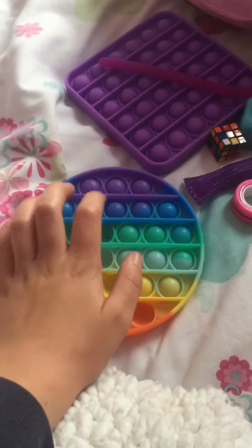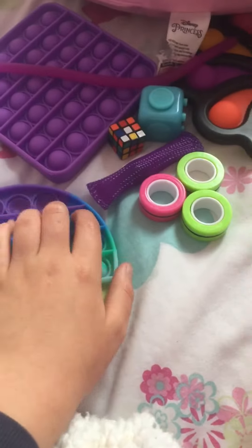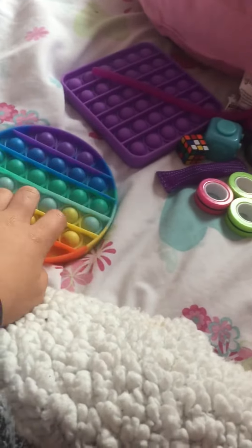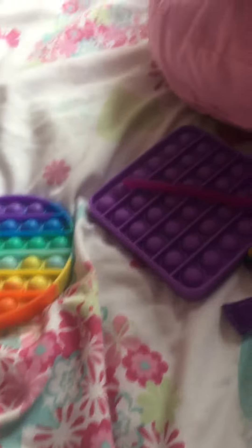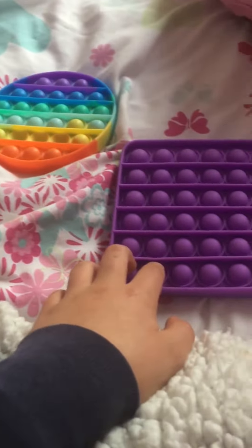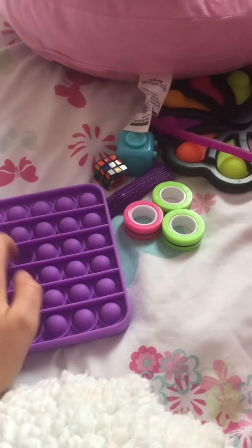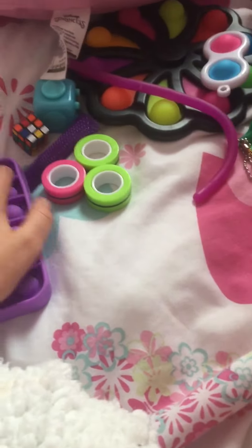I think it's time to get some new ones, so that's probably gonna happen in a couple days. Anyways, this is so cool — it's kind of cool both sides. We got this pop it — oh look, the brush on the left side, how weird.